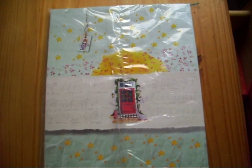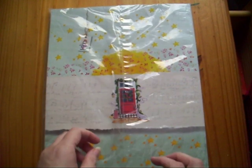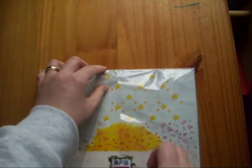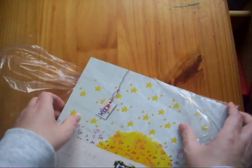Hi guys, Colleen here with the new issue of Daphne's Diary. This came a couple of days ago and I've waited to open it so that I can do so with you.